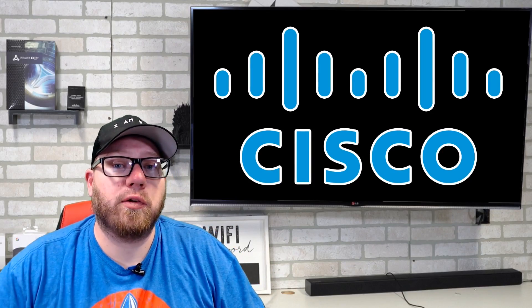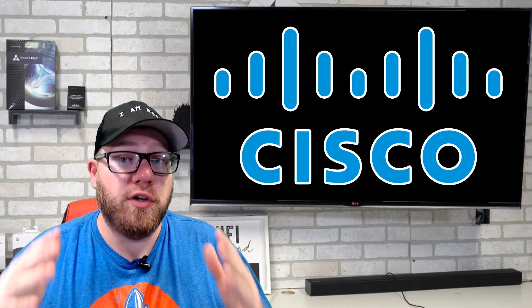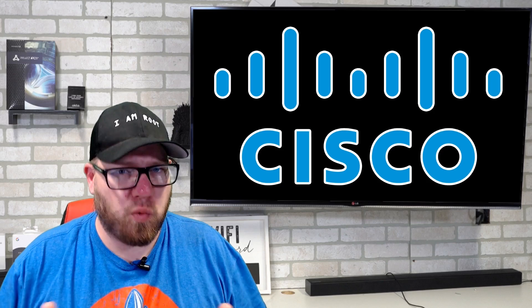Yo, what's going on YouTube? This is Zach with IT Career Questions, and today I've got some big news about Cisco's new CCNA exam that is coming out next February 2020.